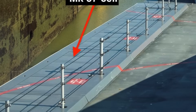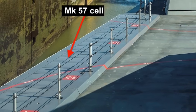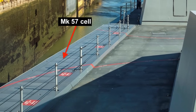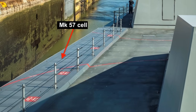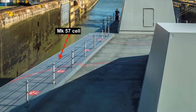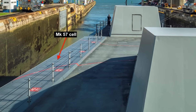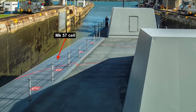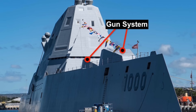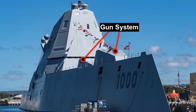The Zumwalt-class destroyers have 80 Mark 57 cells protected by the Peripheral Vertical Launch System, as well as two 155mm guns. Each Mark 57 can carry a single SM-2 or SM-6 long-range surface-to-air missile, ASROC anti-submarine rocket torpedo, or up to four Evolved Sea Sparrow short-range surface-to-air missiles, and they can also carry Tomahawks. The two 155mm advanced gun systems were supposed to engage targets with precision guided shells at ranges of up to 60 miles or 95 km, but the Long Range Land Attack Projectile saw cost escalation from $50,000 a round to $800,000.